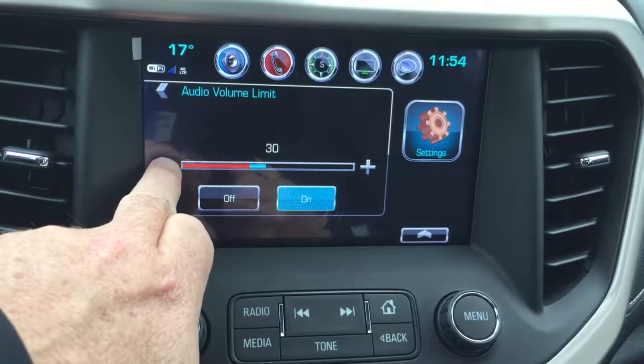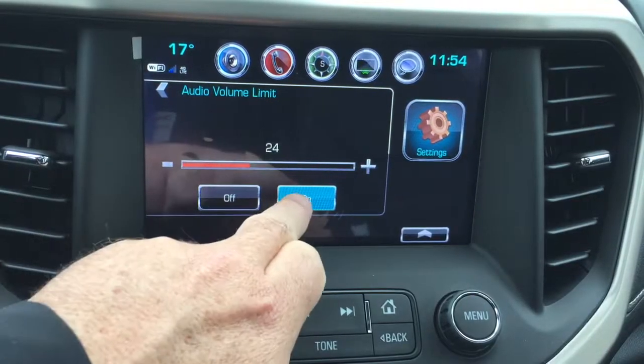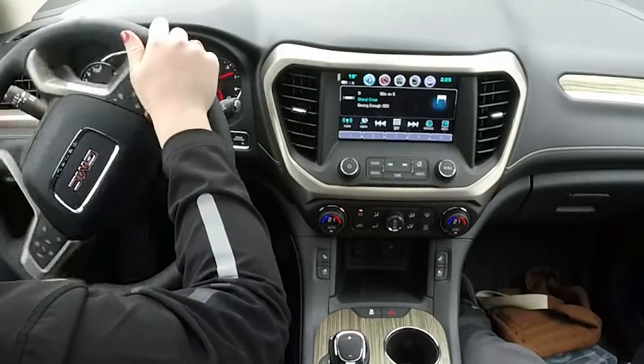The audio is muted until the driver and passenger seat belts are done up, and you can add a volume limiter — and that is just the start of the features.